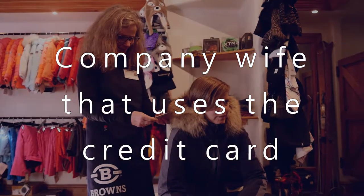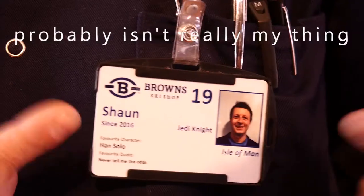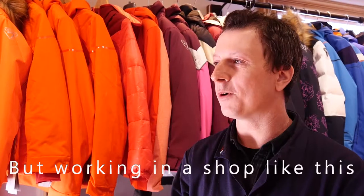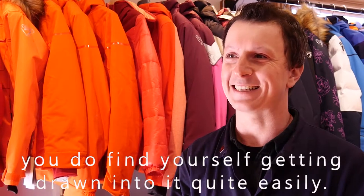I'm kind of like the company wife that uses the credit card — it doesn't cost me a seat. Fashion probably isn't really my thing, but working in a shop like this, when you're surrounded by it all day, you do kind of find yourself getting drawn into it quite easily.